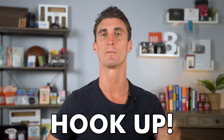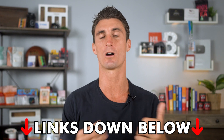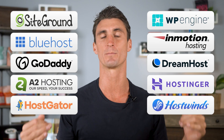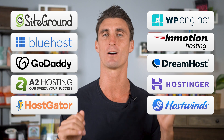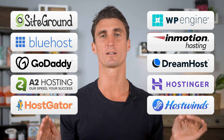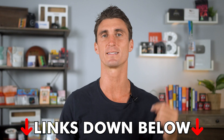As a bonus for all these companies, I have the hookup. There's a link down below in the description with discounts on every single one of these companies. I have the best price for all these hosting companies anywhere you can find on the internet. So no matter which of these hosting companies you decide to go with, you can use the links down below to get the hookup discount price.